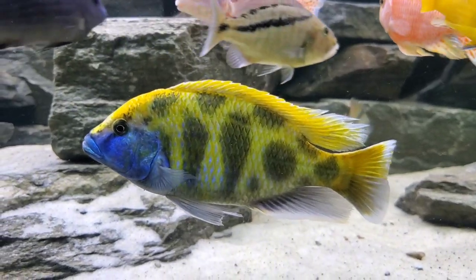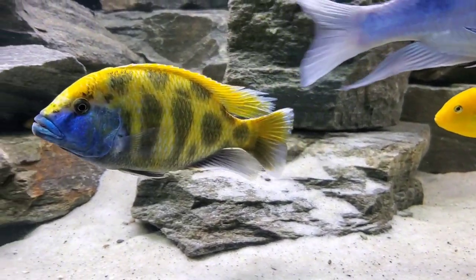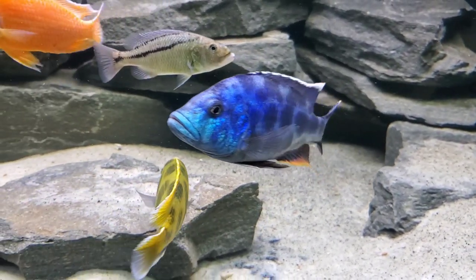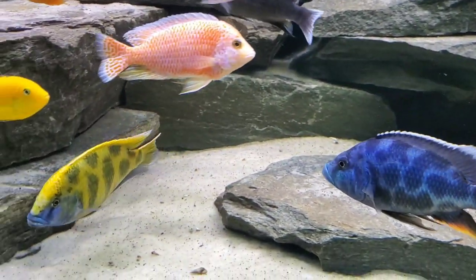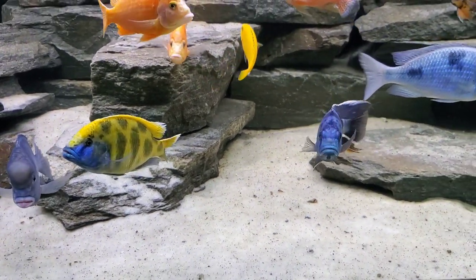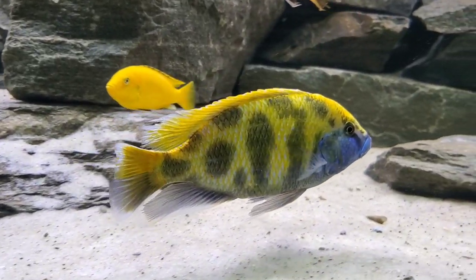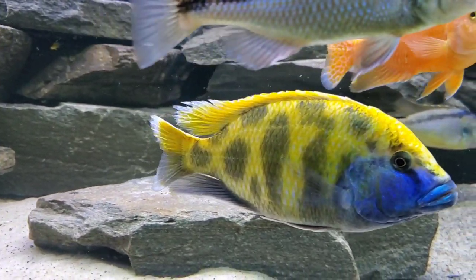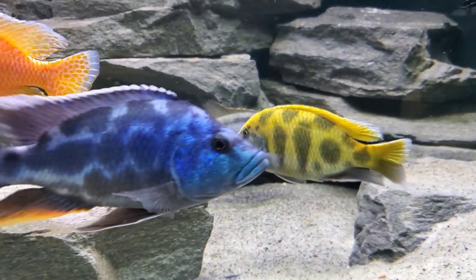We also keep them with another Nimbochromis species, the Nimbochromis venustus, which you're looking at here. In this 600 gallon they do okay together, but I have noticed they seem to target each other — they go after each other almost intentionally, sometimes ignoring the other fish. In an aquarium of this size they have more than enough room to cohabitate, but if you were to put them together in a smaller tank, just keep an eye out and have a backup plan in case you need to remove one if they're causing too much damage.